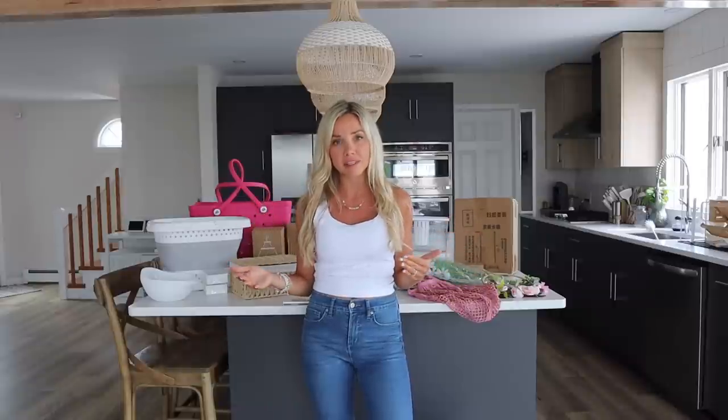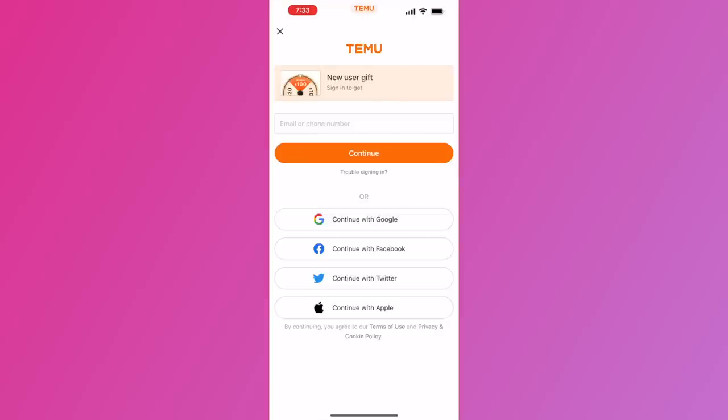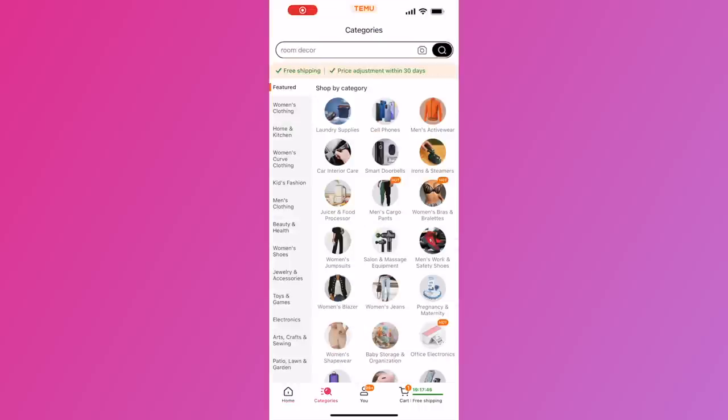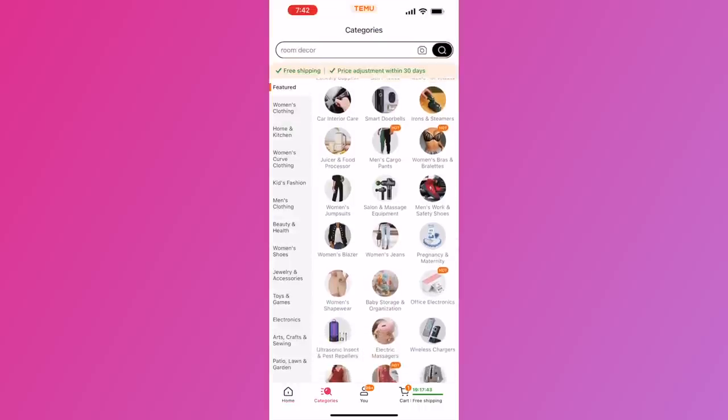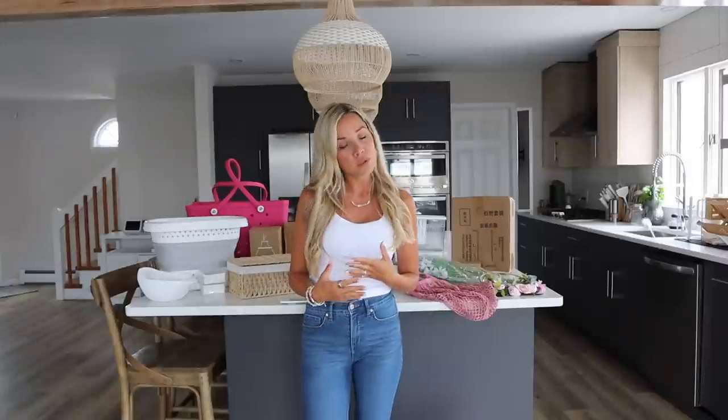Today we are doing a Temu home and beach haul, and not only are we going to do a haul, I'm also going to unbox everything and test it all out. If you don't know what Temu is, it's an online marketplace that offers the most competitively priced products in multiple categories — fashion, jewelry, home decor, and more. New users get first purchase discounts, there are hundreds of coupons, exclusive prices, extra percentages off, and there are even games you can play in-app to win free gifts. Temu is the number one free app in the app store right now.